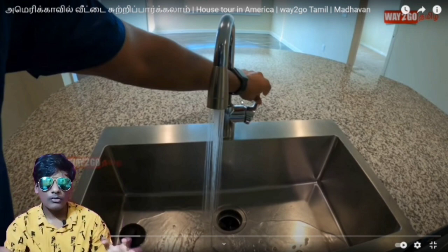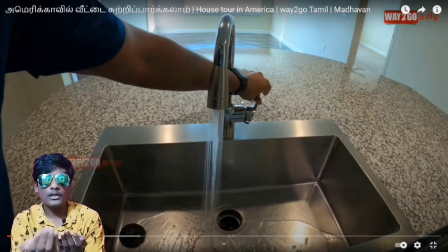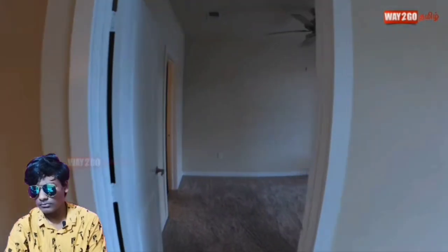We need coffee, then we need tea, and we can do something like that. Here is the house with a left side and the right side, and we will start the bedroom from the left side.